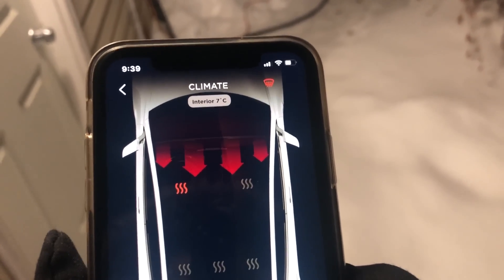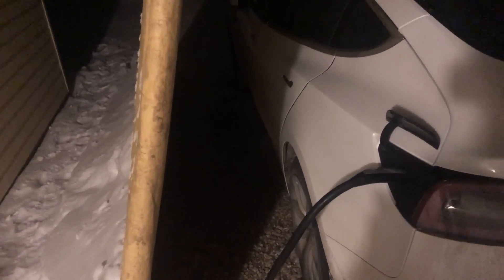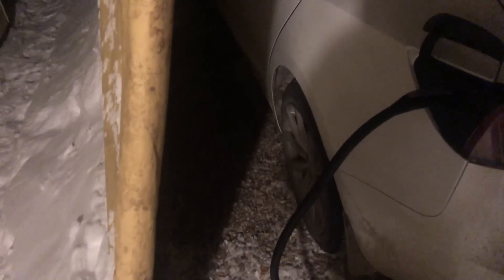It's been about two minutes and the interior is now up to plus seven. Still drawing energy from the home as it's warming up here. The car's a little dirty — I wouldn't dare wash it in this weather because the doors and windows all get stuck. So I just have to put up with a dirty car right now.